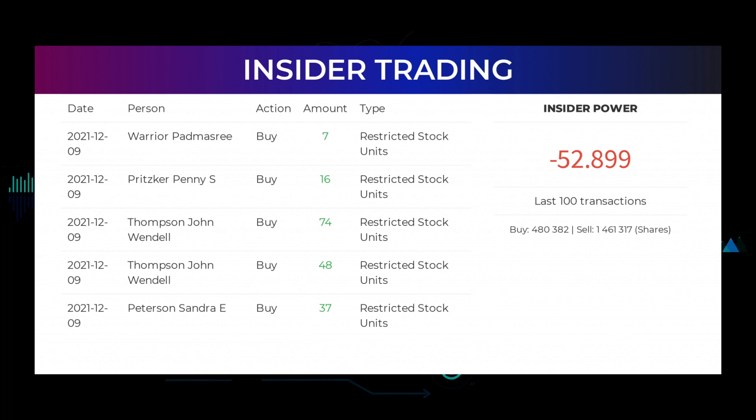Here are some of the latest insider trades. On December 9th, 2021, Warrior Padmashri made an inside buy of 7 restricted stock units. On December 9th, 2021, Pritzker Penny S. made an inside buy of 16 restricted stock units. On December 9th, 2021, Thompson John Wendell made an inside buy of 74 restricted stock units, and also an inside buy of 48 restricted stock units. Based on the 100 latest insider trades, we have calculated the insider power to be negative at a ratio of minus 52.899. In total, insiders bought 480,382 and sold 1,461,317 shares in the last 100 trades.